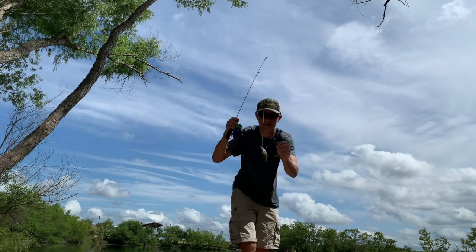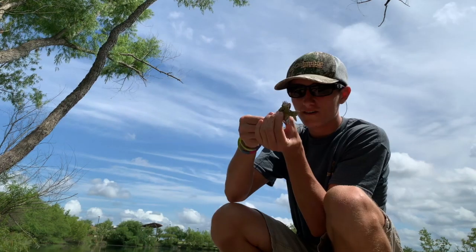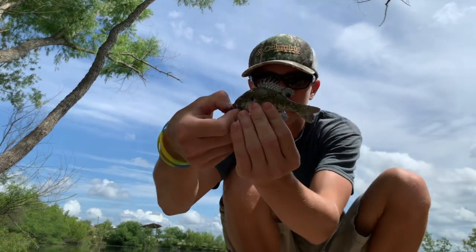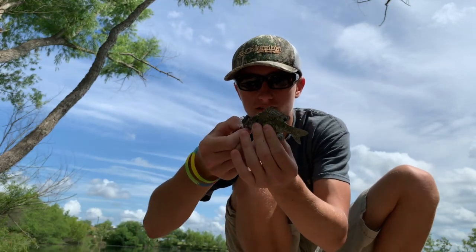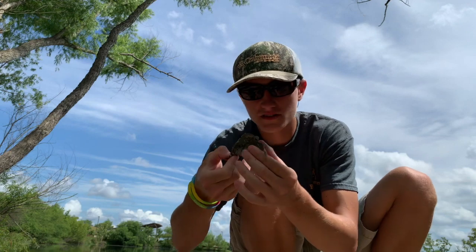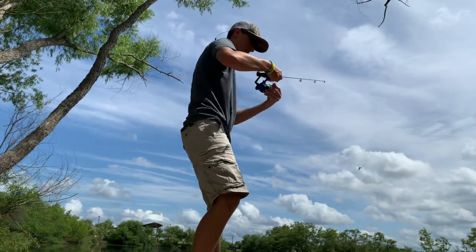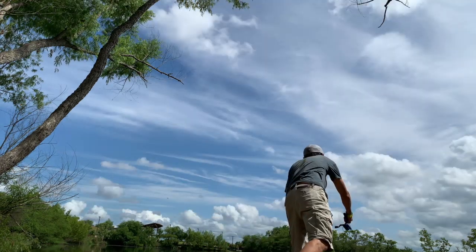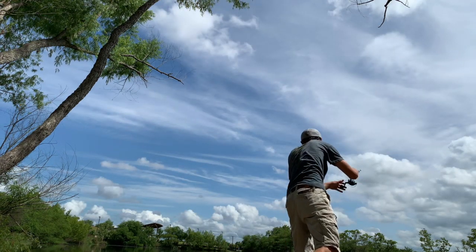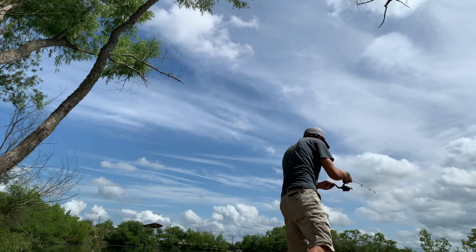Oh, first fish of the day! There we go! All right guys, here is the first species of the day — a little bluegill. It's not that big as you can see, but he's the first catch of the day so we're just gonna let him go. I still have my night crawler on there — let's just go.